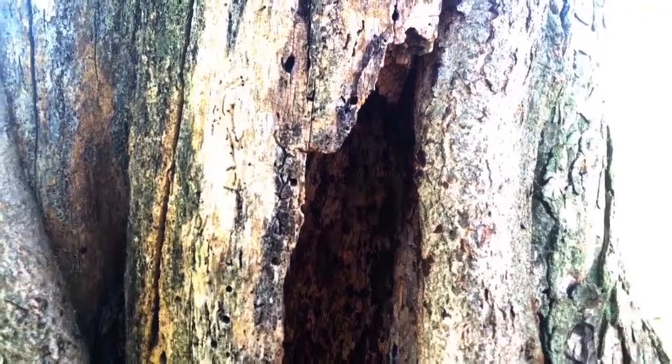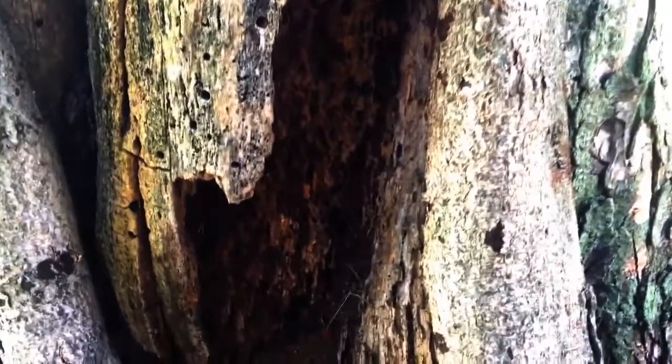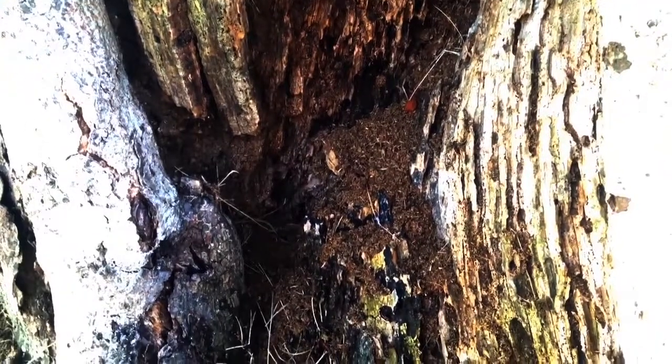What you're looking at here is a carpenter ant nest. This nest is in a tree outside of a building that I'm treating. As you can see, there are several hollowed out galleries and chewed up wood below.